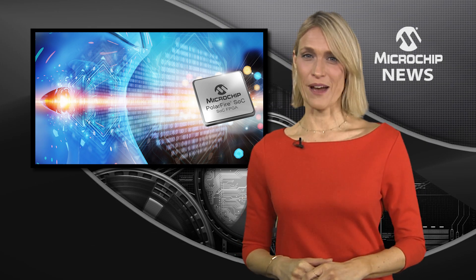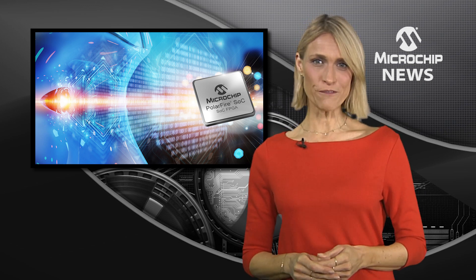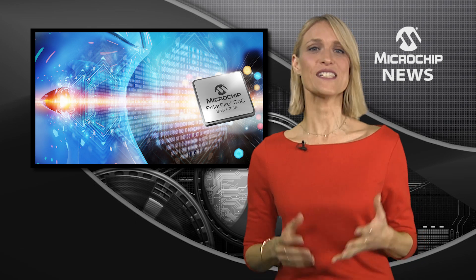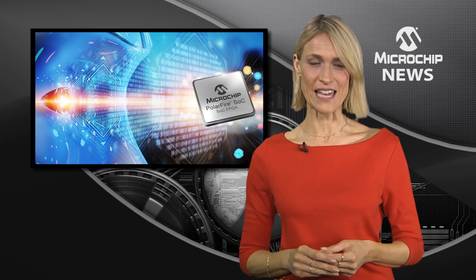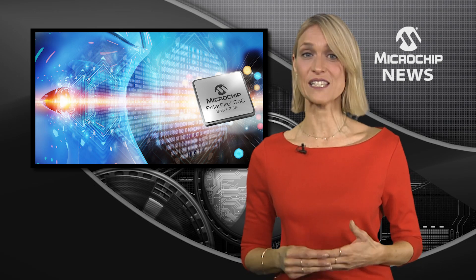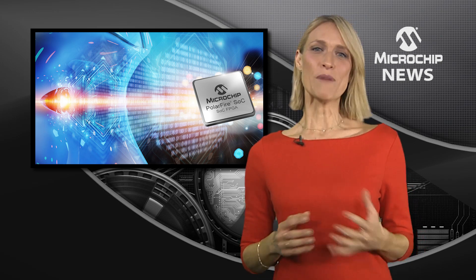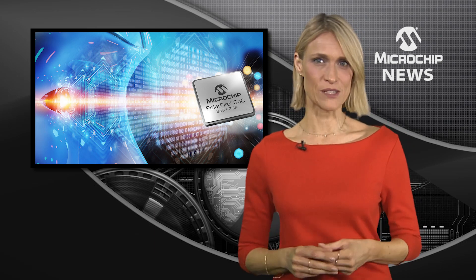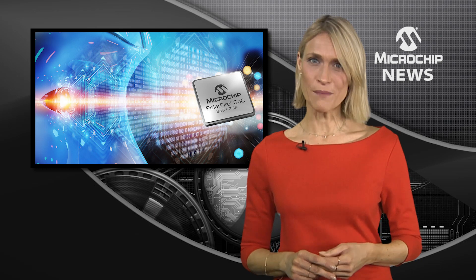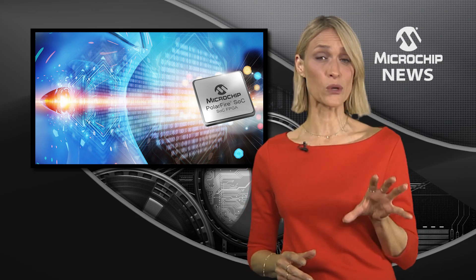The Early Access program from Microchip gives qualified clients a head start in using the industry's first system-on-chip FPGA to embed a hardened RISC-V based microprocessor subsystem. The microprocessor subsystem can support simultaneous operation of a rich OS like Linux and runs deterministic applications in a second core.